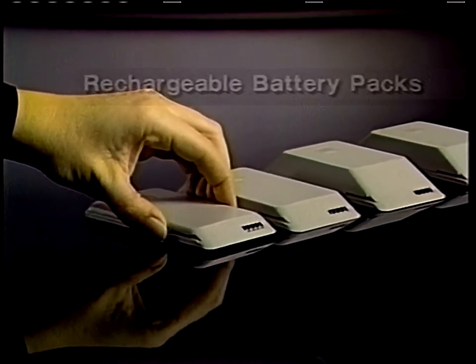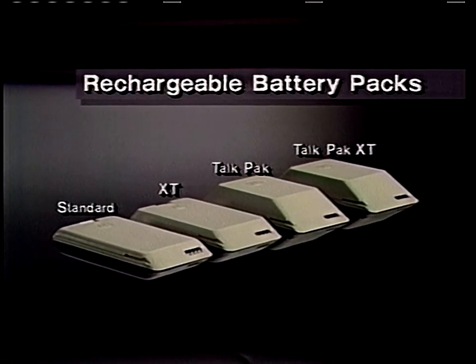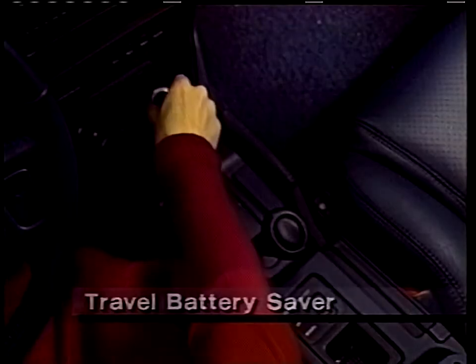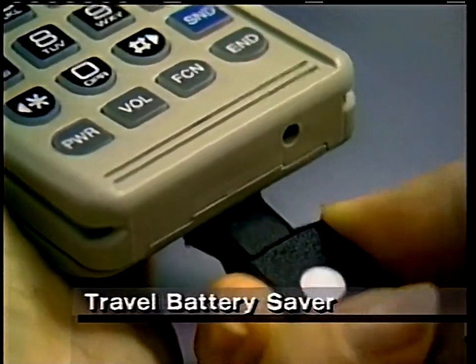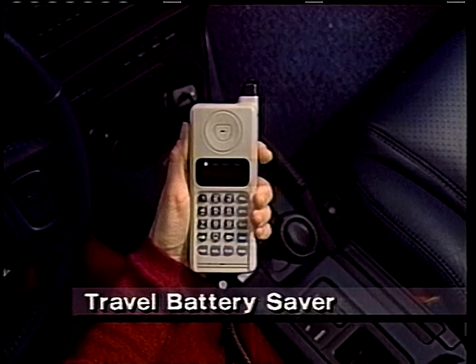For long-life operation, Motorola quality and reliability are built into every rechargeable battery, including high-capacity models for extended talk time. For frequent phone use in your car, just switch to the Travel Battery Saver. Your car's battery supplies all the power you need, while your phone battery stays ready for portable use.